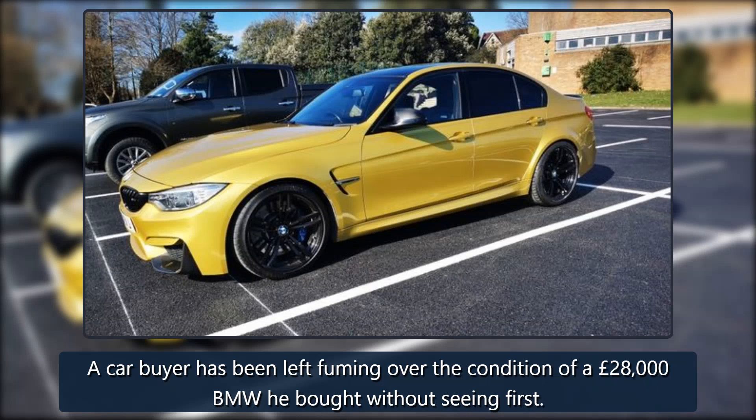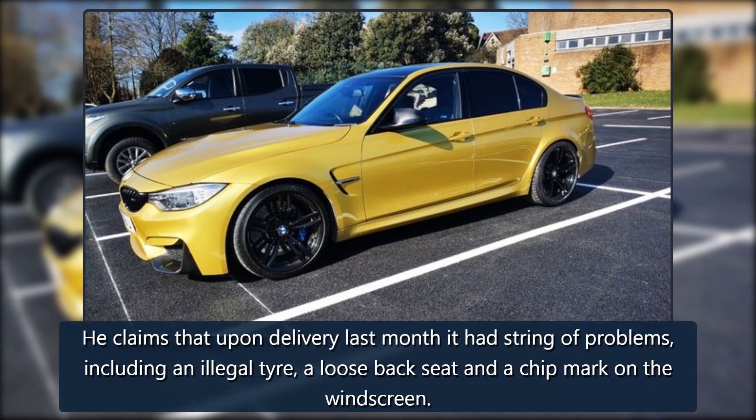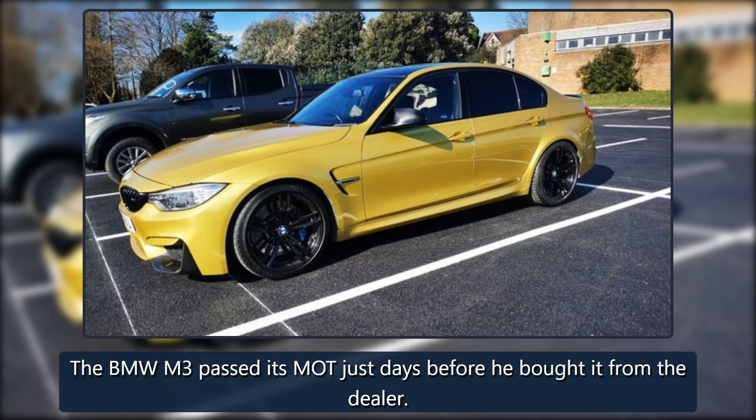A car buyer has been left fuming over the condition of a £28,000 BMW he bought without seeing first. Tim Linnington insisted the car he bought from a dealer called the Performance Club arrived with multiple faults. He claims that upon delivery last month it had a string of problems, including an illegal tire, a loose back seat, and a chip mark on the windscreen. The BMW M3 passed its MOT just days before he bought it from the dealer.